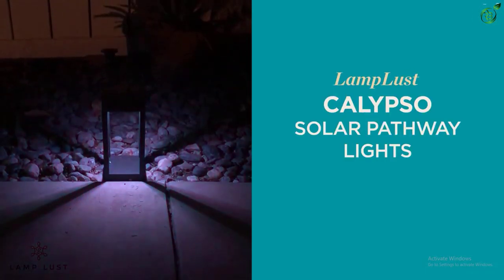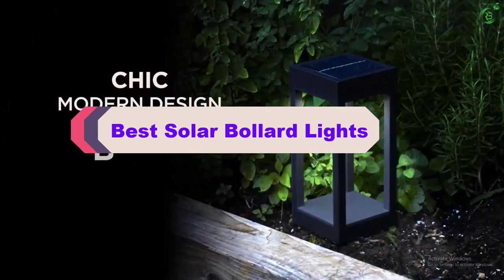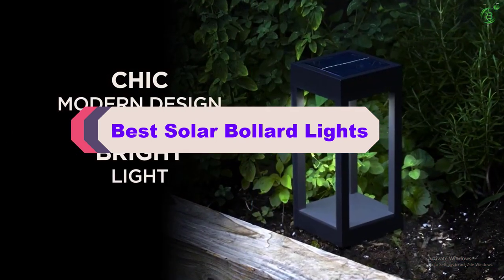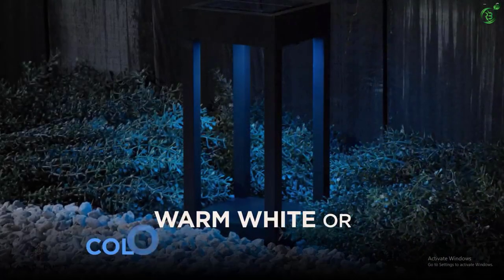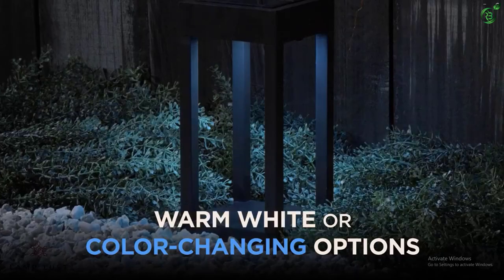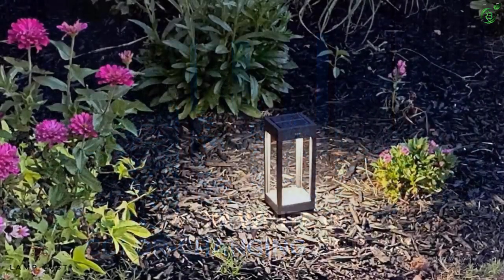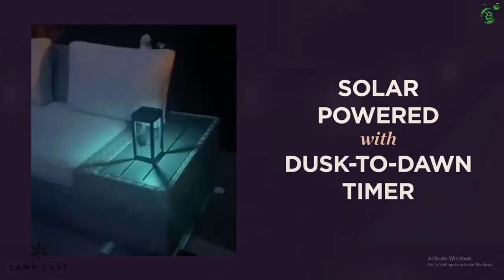Hey guys, in this video we're breaking down the top 5 best solar bollard lights on the market right now. I made this list based on my personal opinion and hours of research, and have listed them based on popularity, quality, price, durability, user opinions, and more. If you want to see more information and the updated price, you can check out the description below, and also make sure to subscribe for more reviews. Okay, so let's get started with the video.